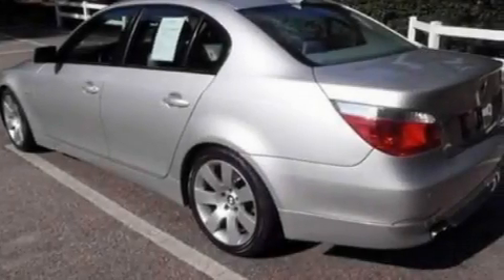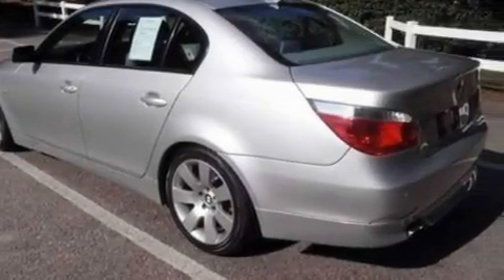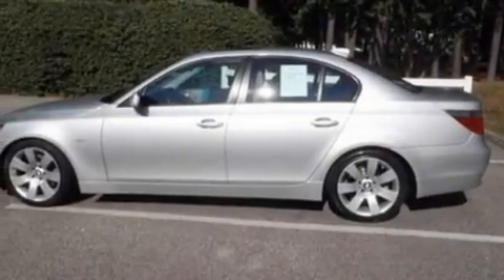With an EPA estimated rating of 30 miles per gallon on the highway, this automobile helps leave money in your pocket where you want it.